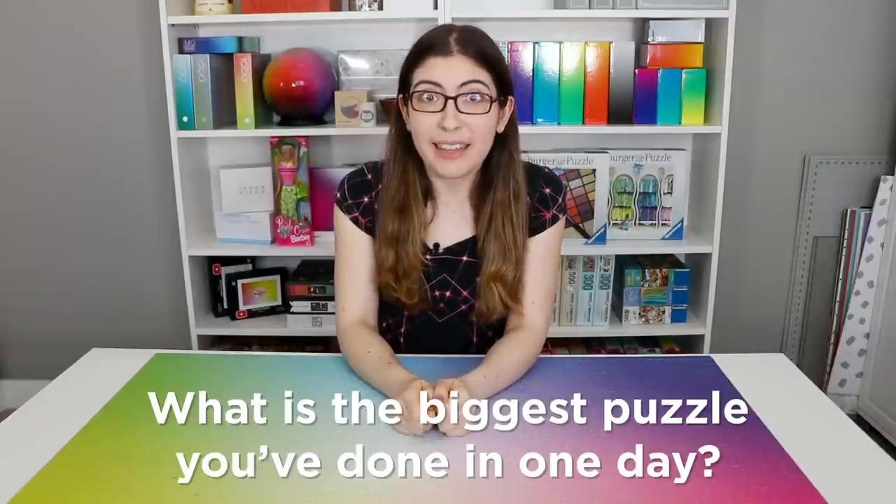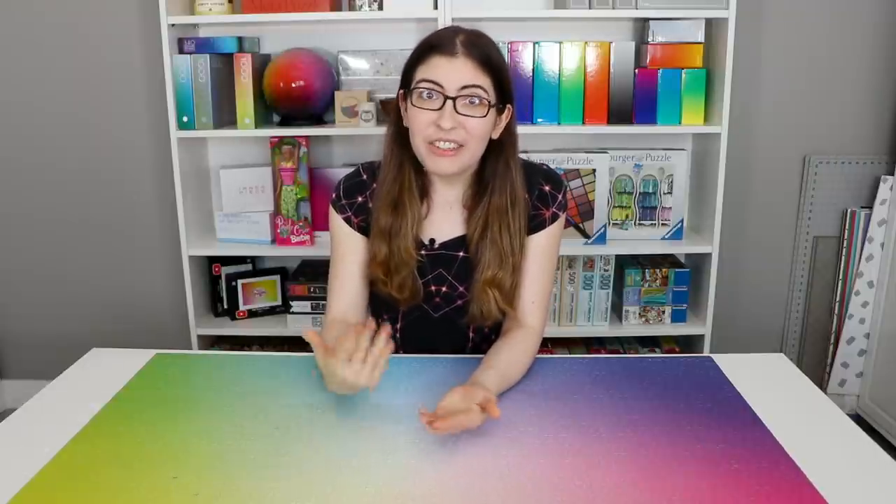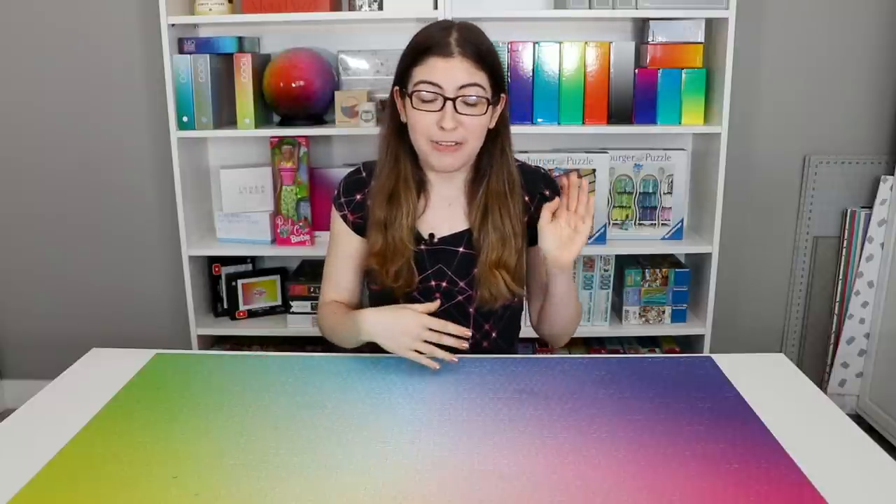I would love to know in a comment what is the biggest puzzle that you have ever done in one day, and do you like to see how fast you can do your puzzles, or do you prefer to take your time and enjoy the process? Don't forget to subscribe for new puzzle videos from me every week, and your code word if you watched all the way to the end of this video will be yellow. Alright, happy puzzling — I'll see you all next time.